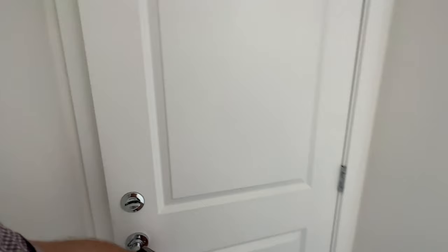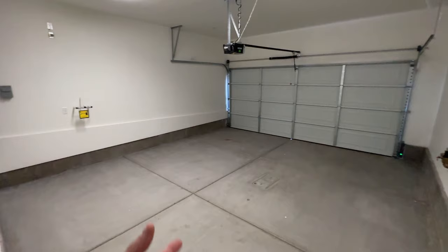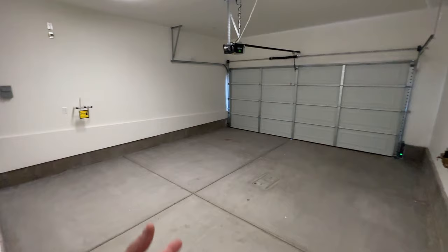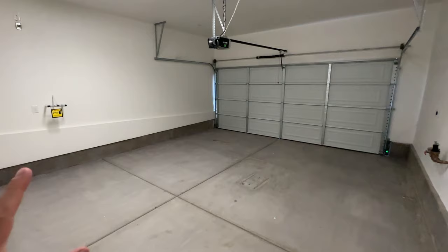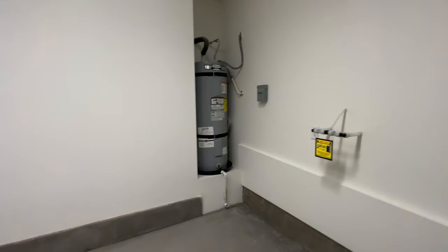Before we go upstairs, let's see the garage. We have a two-car garage in this townhome at $620,000. It's a two-car garage, but you can see that side doesn't have any extra space — once you fit the two cars, there's no room for storage on the sides. You also get the water heater and a soft water loop. Pretty much what you see is what you get for the $620,000.